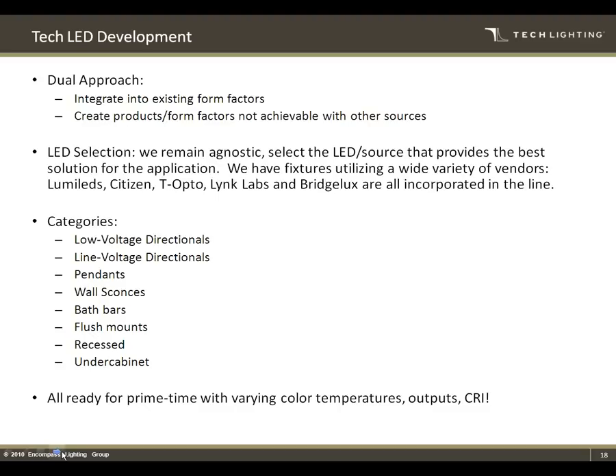We have low voltage directionals for monorail and hand-bendable track systems, line voltage directionals for our 120V bendable track system, pendants, wall sconces, bath bars, flush mounts, a full family of recessed product, and the new under-cabinet product I mentioned. LED is really a fabric across basically every product that we do. It's ready for prime time at this point — there are very few applications where you can't incorporate an LED, given the array of color temperatures, outputs, and CRIs available.